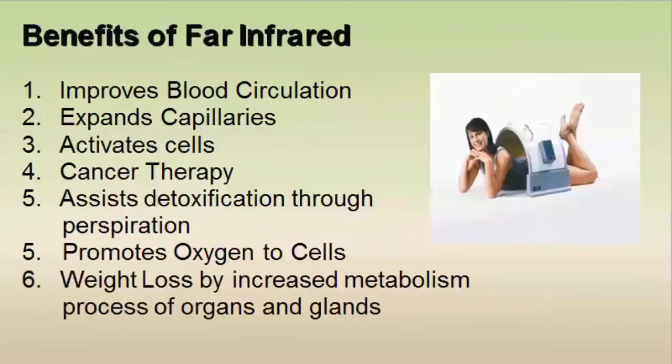Benefits of far infrared include improving blood circulation, expanding capillaries, activating our cells, assisting in cancer therapy, and assisting in detoxification through sweating and normal channels. It promotes oxygen to the cells and helps with weight loss by increasing our metabolism and the process of our organs and glands. Dr. Tate, a dentist who has used the hothouse in his practice, says that a 1-degree core temperature increase burns 980 calories per hour.